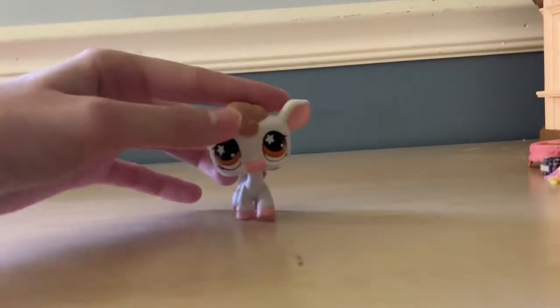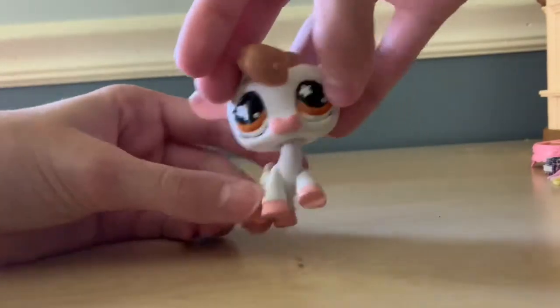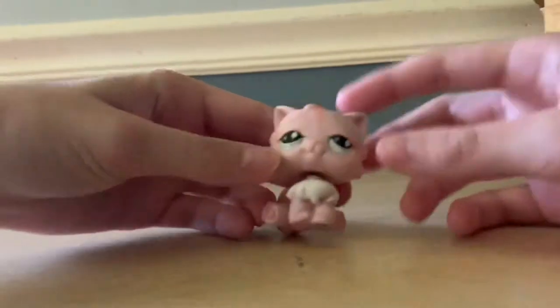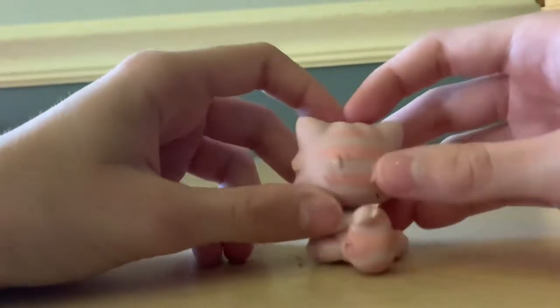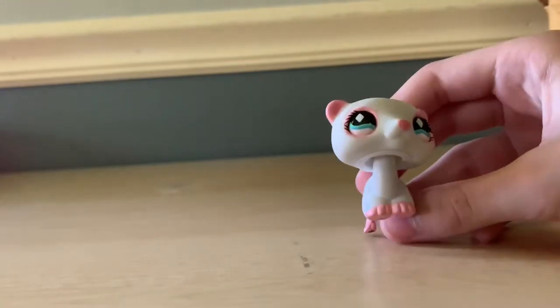The first pet we have here is a cow — yes! I love this little cow, it's so cute. Next we have this Persian cat — it's not that clean right now but I'm gonna clean it. Very beautiful.